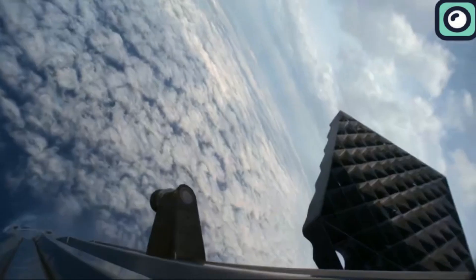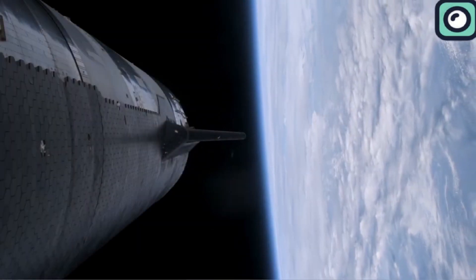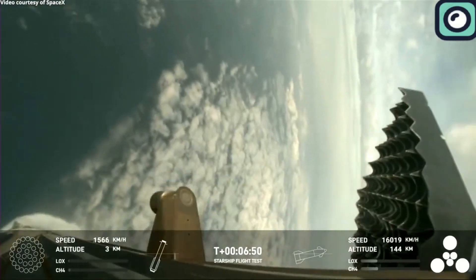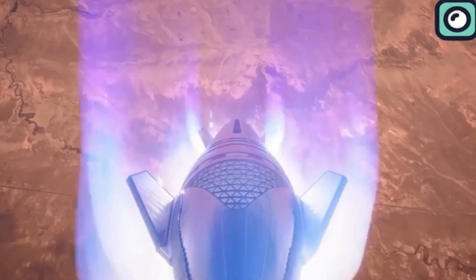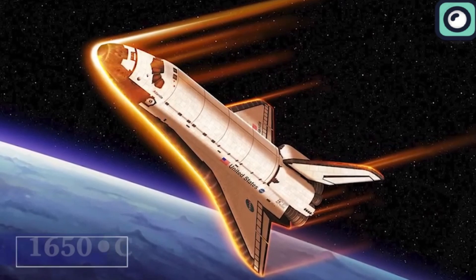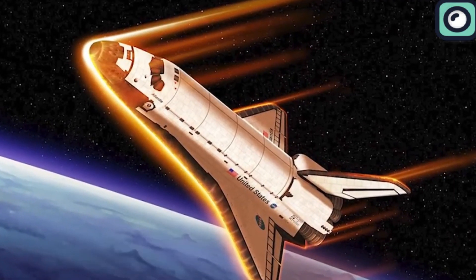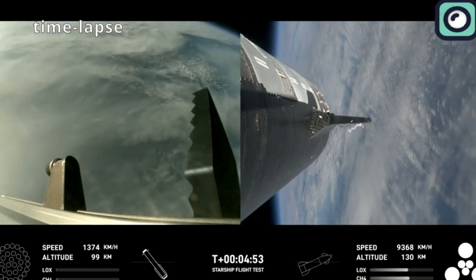Re-entry is by far the most thermally challenging phase of the flight. As Starship re-enters Earth's atmosphere from space, it encounters air molecules at extremely high velocities, leading to the compression and heating of the air in front of the spacecraft. This process generates a plasma sheath around Starship, with temperatures soaring above 1,650 degrees Celsius. The spacecraft's speed during this phase — more than 26,000 kilometers per hour — further increases the thermal stress on its heat shield.